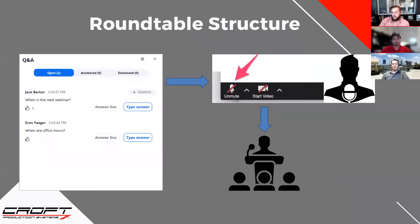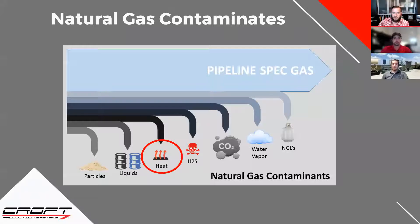This is a roundtable structure, so please feel free at any time. We're going to be going through each of these topics, and if you have any questions, please do not be afraid to write in the question and answer box or in the chat function so we can get those questions answered. This is a virtual roundtable — our whole point is to actually engage. We're kicking off today with the heat impact on processing natural gas.